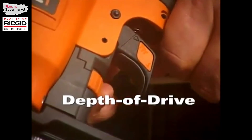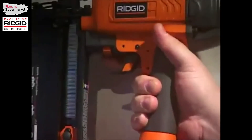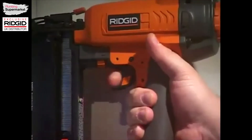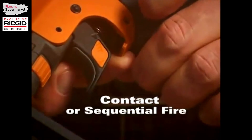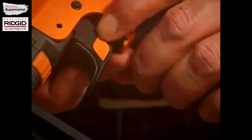The tool-free depth of drive adjustment ensures accurate depth control, protecting the work surface from over-driving. Select contact fire or sequential fire mode for greater productivity and precise placement of fasteners with the easy-to-use selectable trigger.